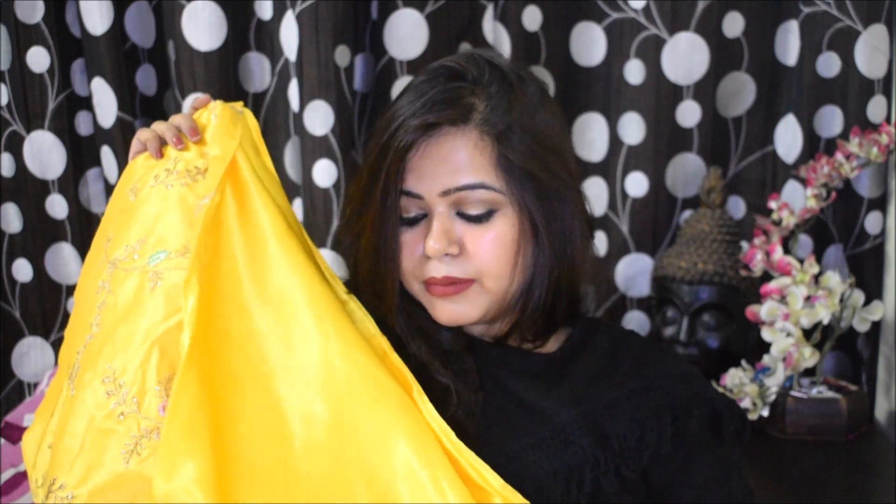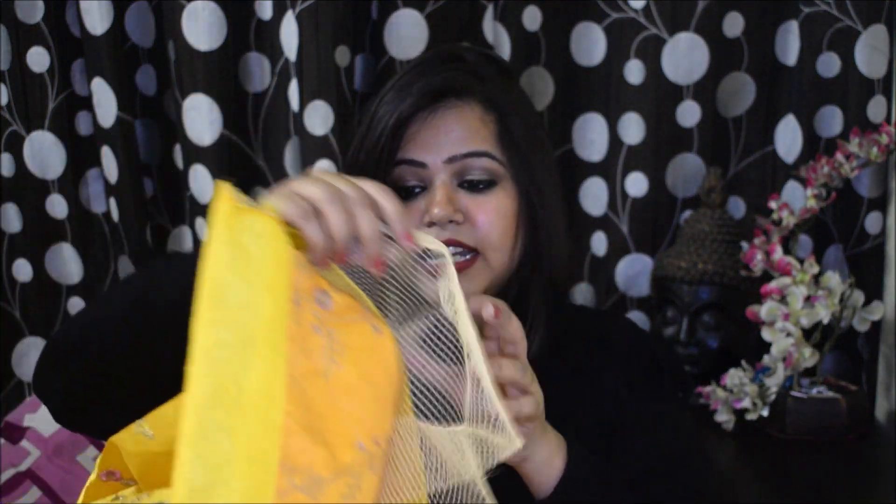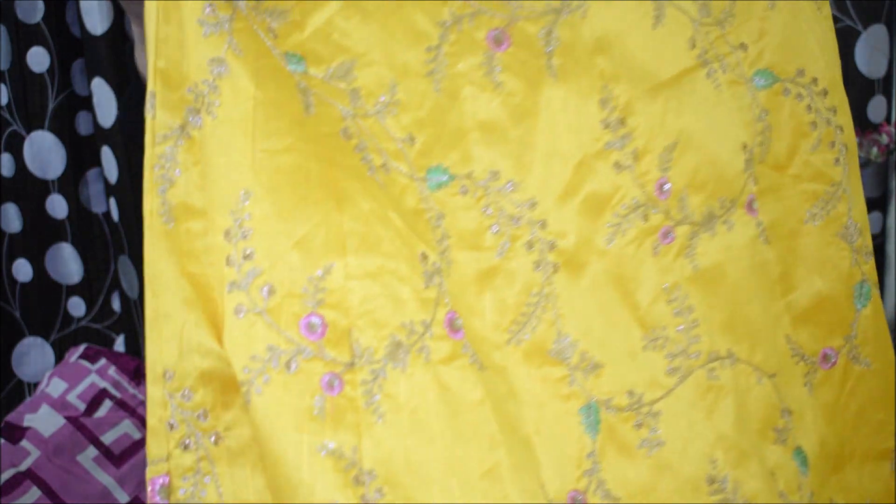On the inside you have a satin material lining stitched in, and the flare is quite good — very decent. Inside, kenken (net layers) are also attached, which is really great. I was not expecting that for 3500 rupees you would get a lehenga with such nice kenken. You get a very nice volume from it.